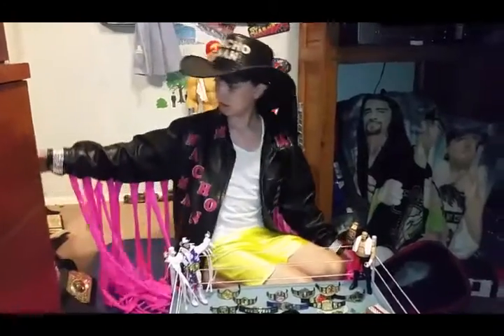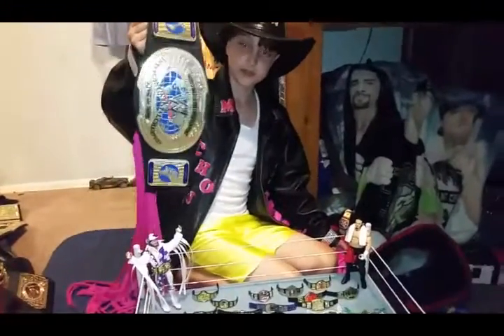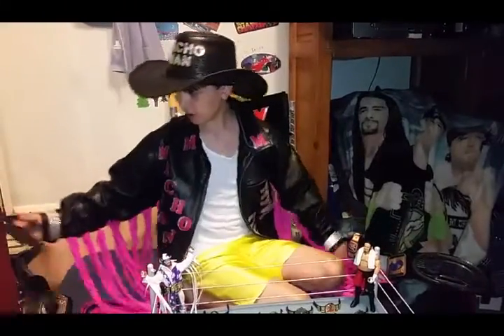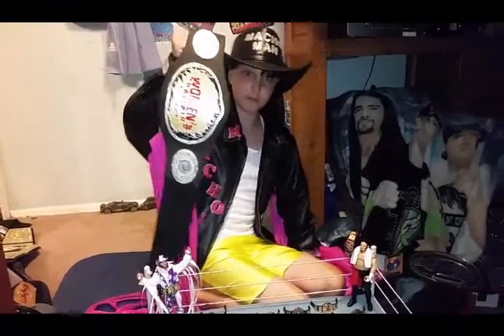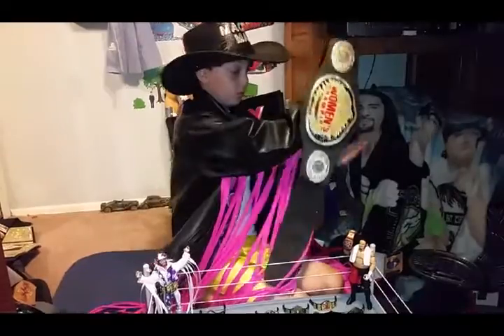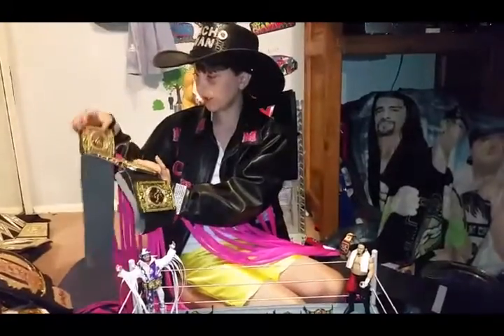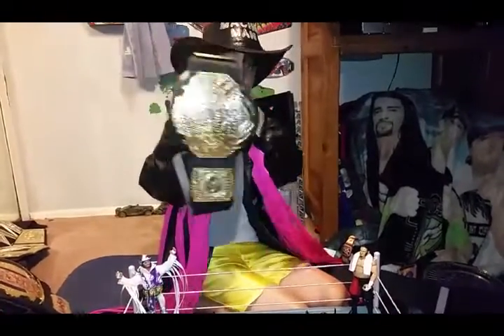Right here we have the Intercontinental Championship that the Rock broke. It wasn't so great, but it's cool to have. Next up we have the Women's Championship, which is pretty cool to have too. And then we have the World Heavyweight TNA Championship.